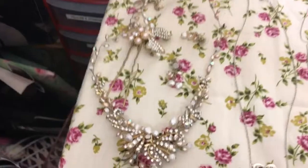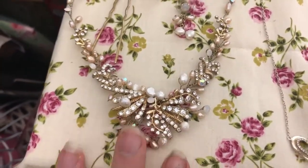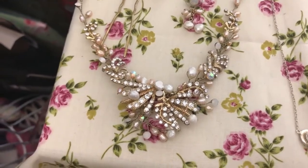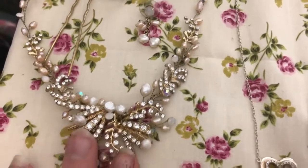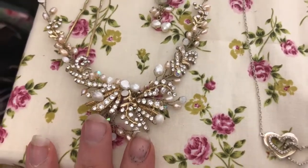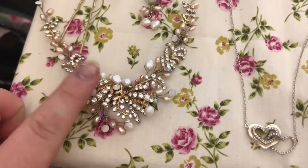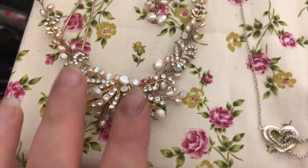I'm going to start with this set which I actually bought myself from Debenhams. I was thinking about having it as my wedding jewellery but then I decided to go with silver because this is gold. It's quite expensive. I can't remember exactly how much, but I think I got it in an offer — it was 20% off when I bought them.